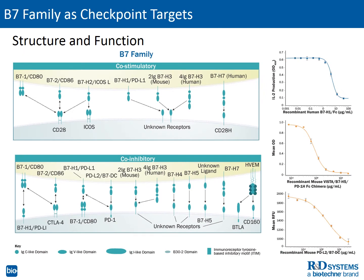Modulation of T-cell function by the B7 family is well known. You are probably aware that R&D Systems sells recombinant B7 family proteins and their interacting partners, all of which are tested for bioactivity. The ability of these proteins to modulate T-cell activity is highlighted by the data examples for select family members.